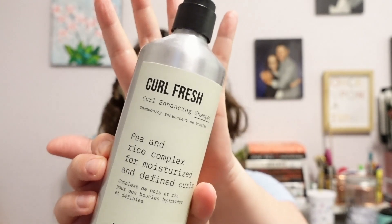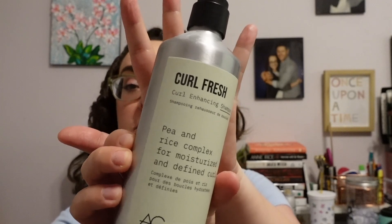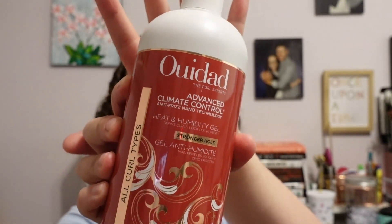I also needed a new shampoo, so I decided to go with this one from AG Hair Care — this is their Curl Fresh Curl Enhancing Shampoo. It comes with a little pump at the top. It is kind of expensive as it retails for $34, but I've had really good luck with this brand in the past and wanted to give it a try — so far so good. I also picked up another hair gel: the WeAD Advanced Climate Control Heat and Humidity Gel, which comes in a big bottle and retails for $26.